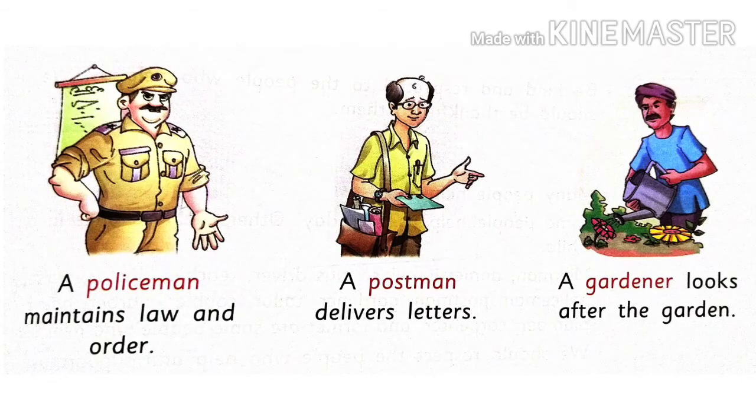And how does a policeman help us? A policeman maintains law and order. Yeh kanun aur vyavastha ko banai rakhne ka kaam karte hai taaki koi bhi galat kaam na kare, aur jo kare usse punishment de.